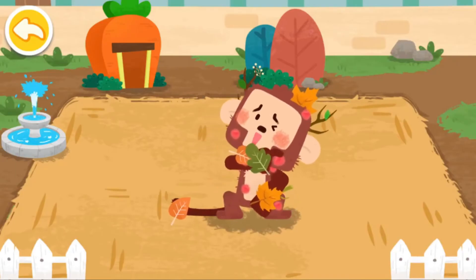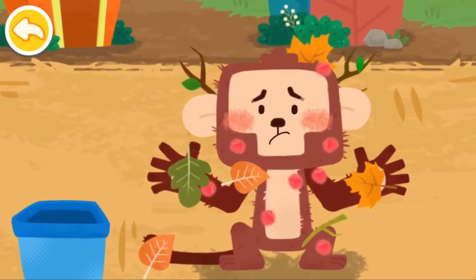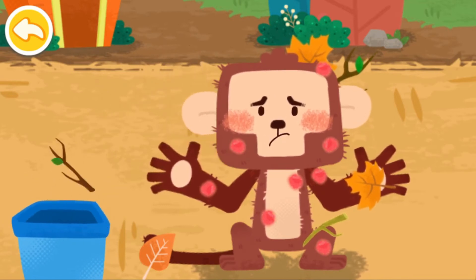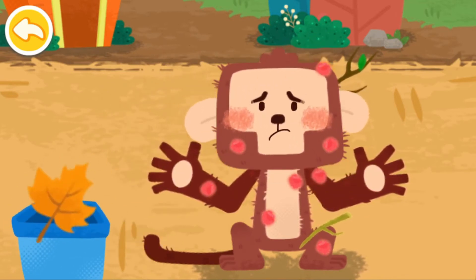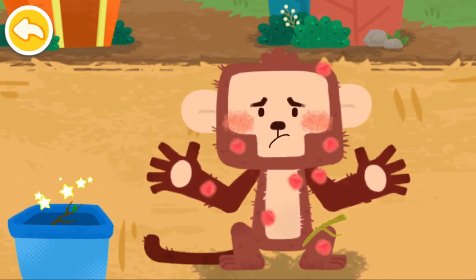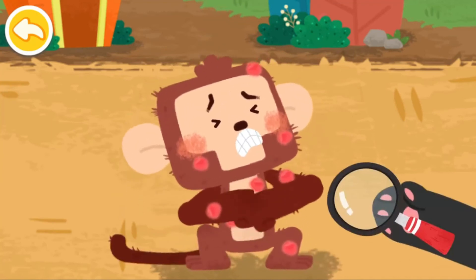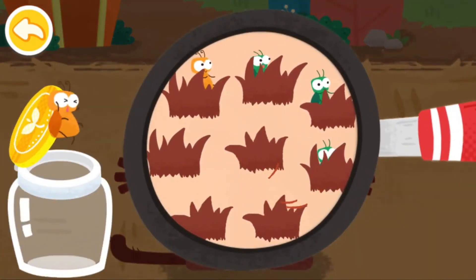The monkey crawls around the tree and makes itself dirty and itchy. Take a look and find out where the fleas are. Found them. Let's get them into the jar.